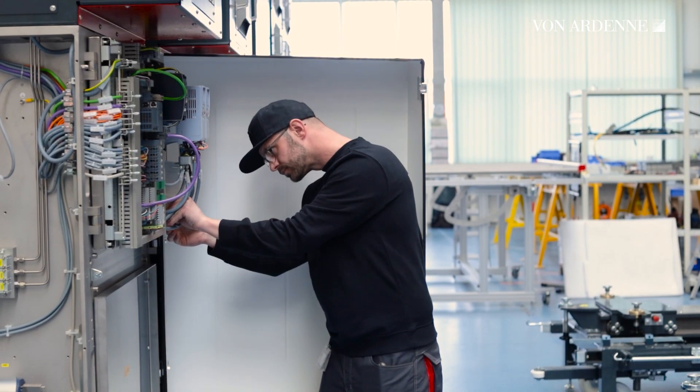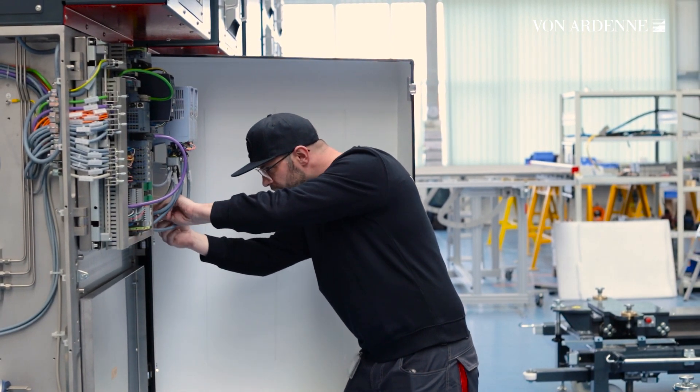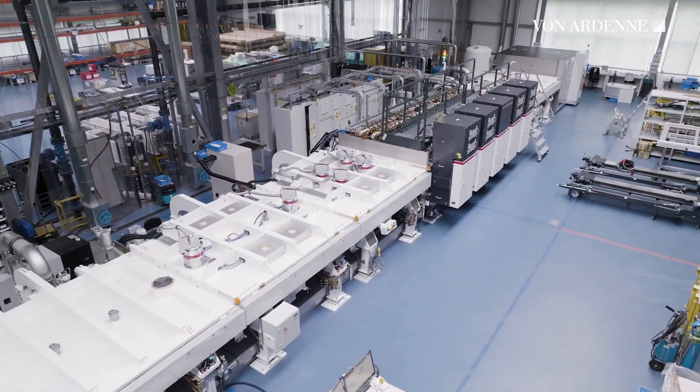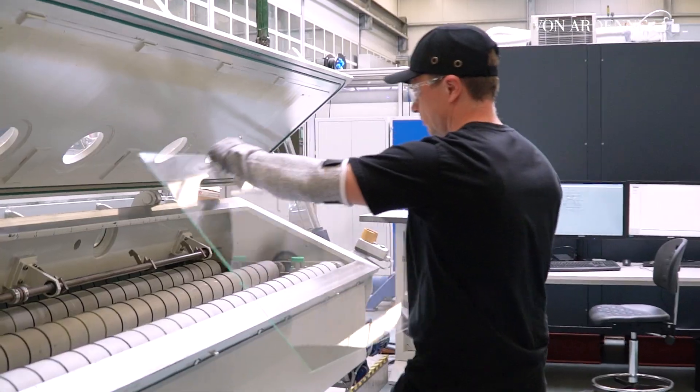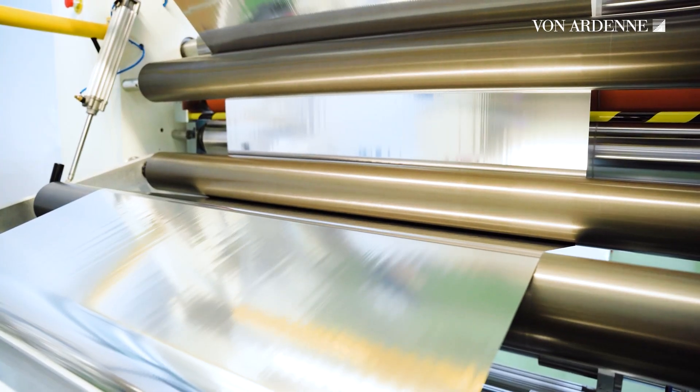This is Max. He works as a commissioning engineer for VON ARDENNE all over the world. VON ARDENNE provides advanced vacuum coating equipment. These machines are used to coat materials like glass, silicon wafers or polymer films.